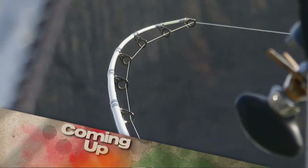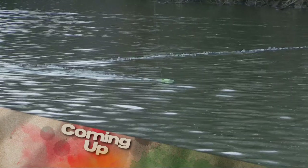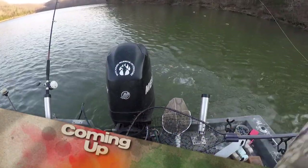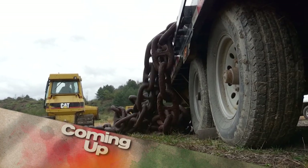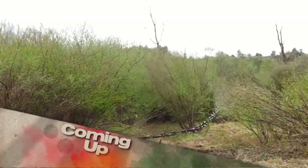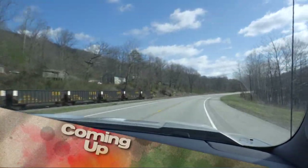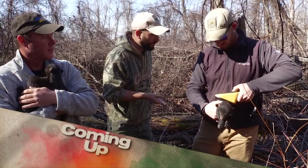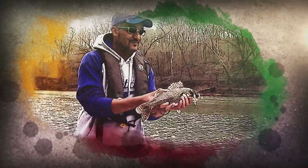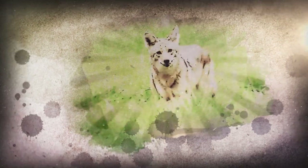This week on Kentucky Afield, conditions have been tough this spring, but that didn't stop us from getting out and trying our luck — and it didn't stop the fish from biting either. We're working to improve habitat for elk in eastern Kentucky using some unusual equipment. Then we travel south to Kingdom Come State Park and join wildlife biologists as they check on a denning black bear and her cubs. It's all next on Kentucky Afield.